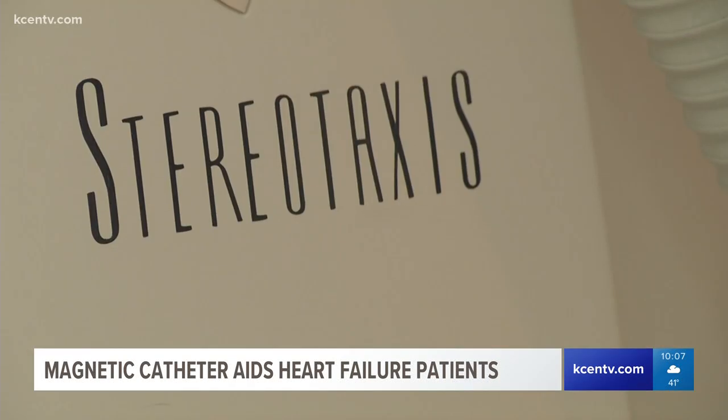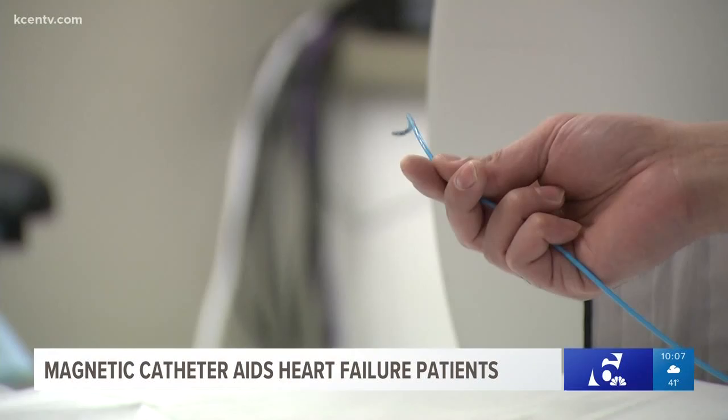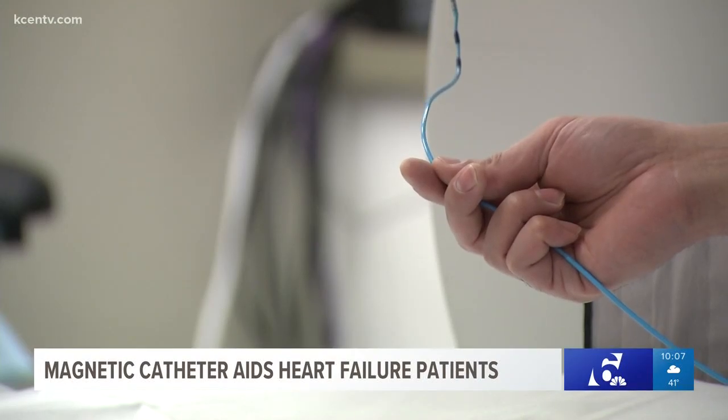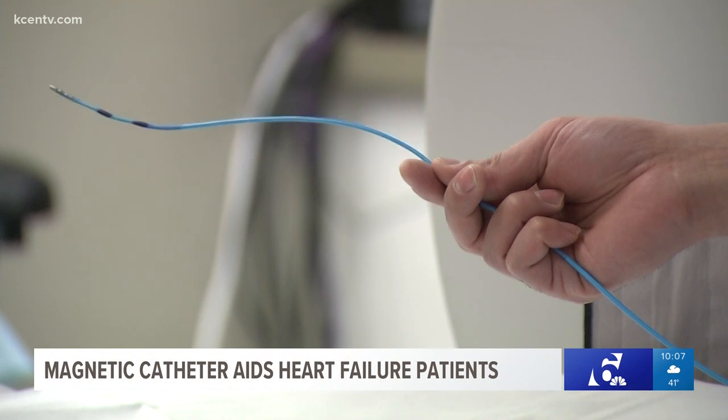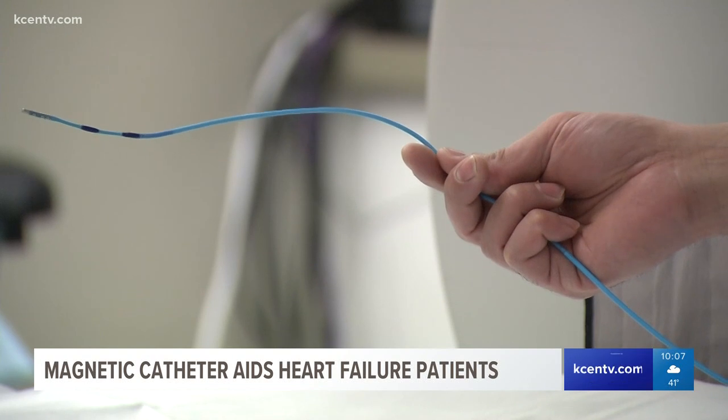The Stereotaxis machine is giving cardiologists at Baylor Scott and White Medical Center in Temple a more efficient way of helping patients in need of an ablation — a procedure where certain tissue is burned to help cure an arrhythmia. Shorter procedure times also translate to shorter anesthesia times for patients, and results have been very good for ventricular tachycardia ablation and ablations in patients with difficult anatomies.